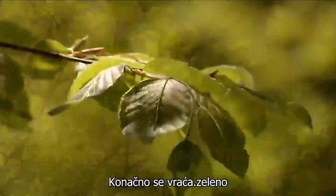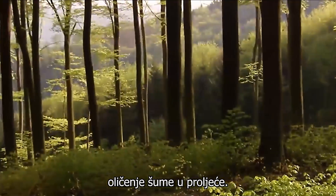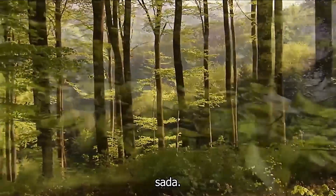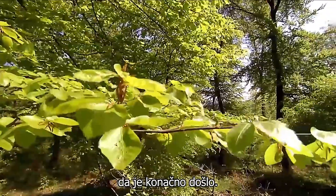At last it is back again, the green foliage of the beech trees, the epitome of a forest in spring. There is a great atmosphere in the forest now. Sunlight unfolds its magic. Spring awakenings wherever I look. It is May at last.